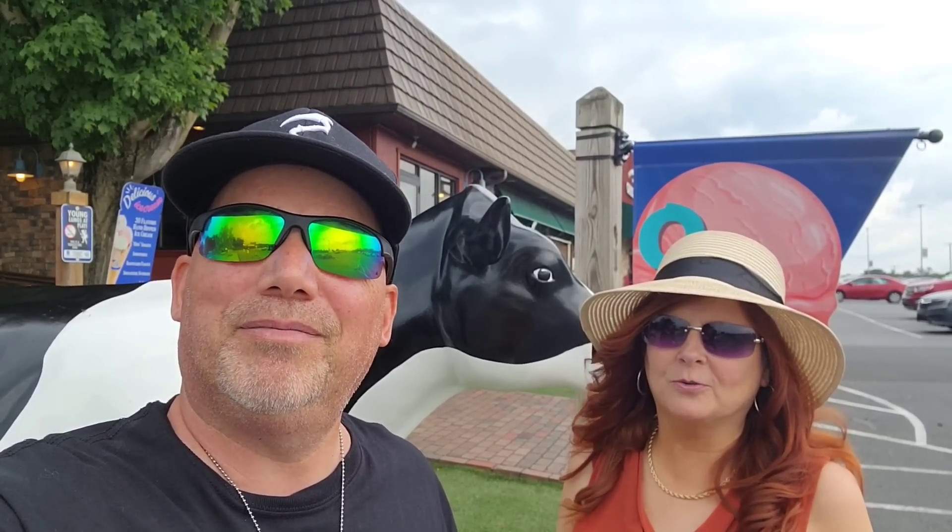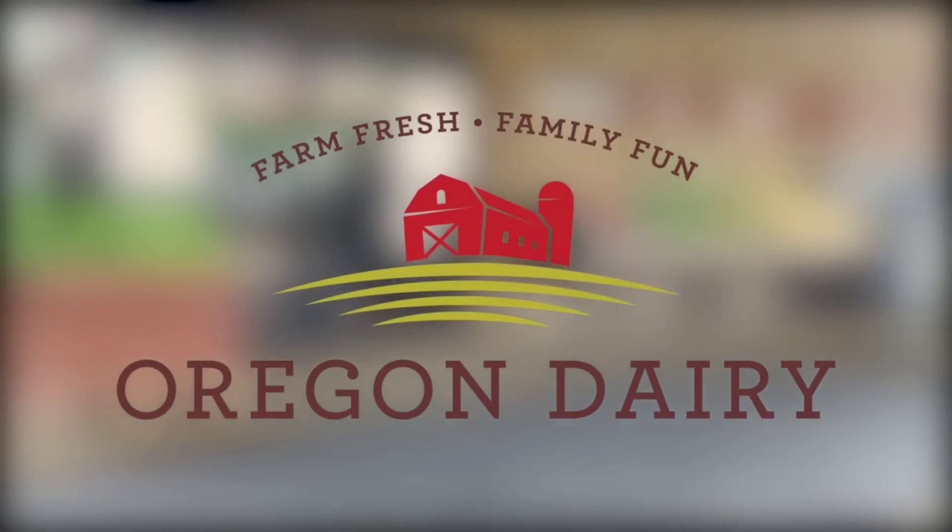Let's rock and roll. For 40 years, Oregon Dairy has been a destination for farm-fresh family fun.